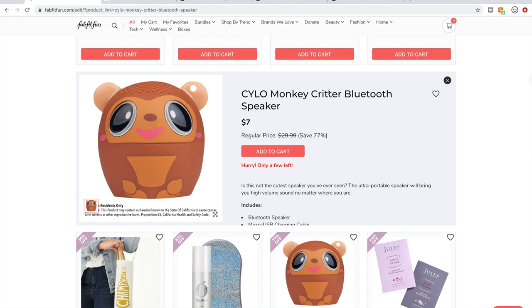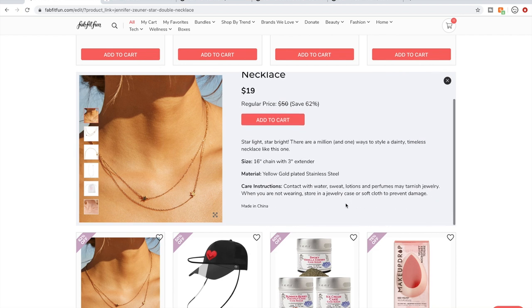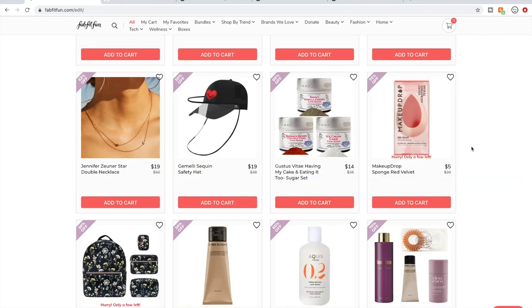More tech stuff — I've seen mostly negative reviews about Silo products, but some people have spoken up and said they actually like the ones they have. Jennifer Zuner jewelry is made of materials I feel very good about, like yellow-gold-plated stainless steel. The retail price makes sense and the sale price makes sense. If you like this piece of jewelry, I would say go for it.